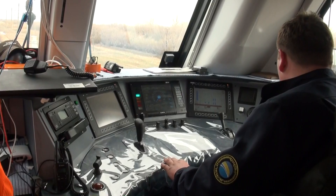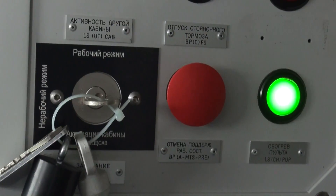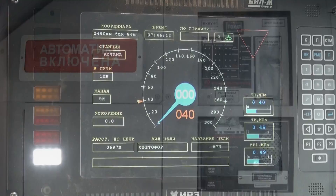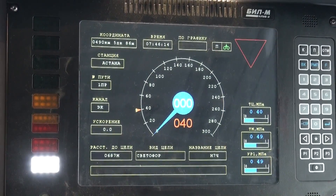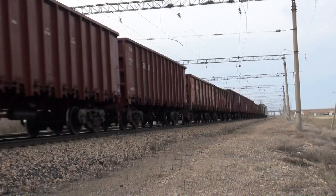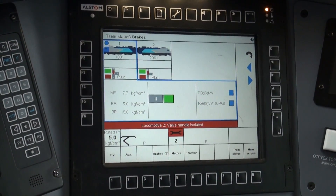KZ-8A is the first locomotive in the region to be equipped with a fully automatic train driving system, which minimizes the risk of human error and facilitates the most efficient mode of driving and power consumption. This enabled a 20% saving of power, an increase in train weight by a third, and a three-times extended preventive maintenance cycle.